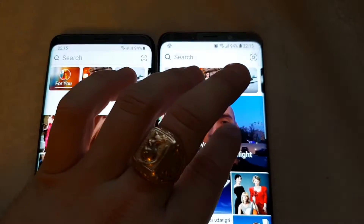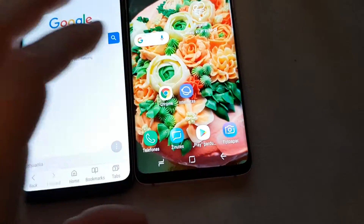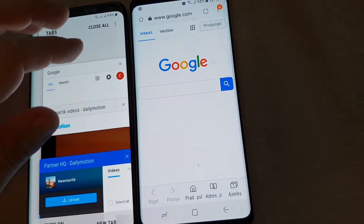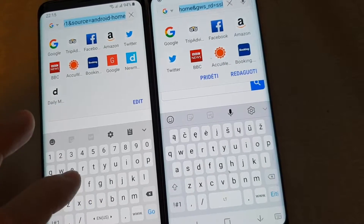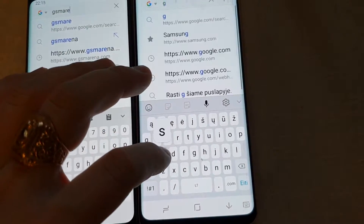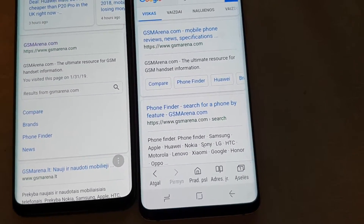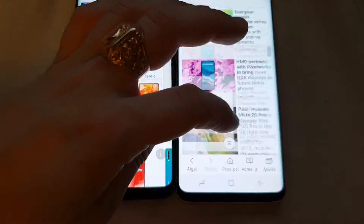Looks like it's pretty much the same. Maybe also let's try a native internet application. Let's try on this application — gsmarena.com. My dog is really impatient, he wants to go outside, so I'll try to finish this video as soon as possible. This is the native application and it works really nice on both of them.